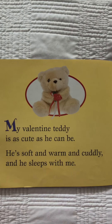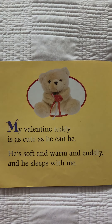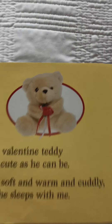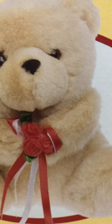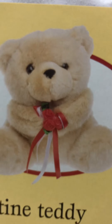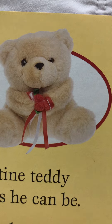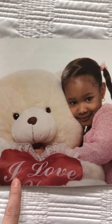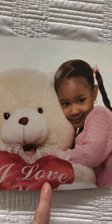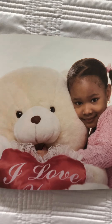My Valentine Teddy is as cute as he can be. He's soft and warm and cuddly and he sleeps with me. Do you see how cute this teddy is? Looks like this teddy is holding red roses, but wait till you see how big the teddy that the girl is hugging and cuddling and snuggling with! Oh, that is a big teddy and there's fancy cursive writing here that says I love you. Oh, she's snuggling right up.